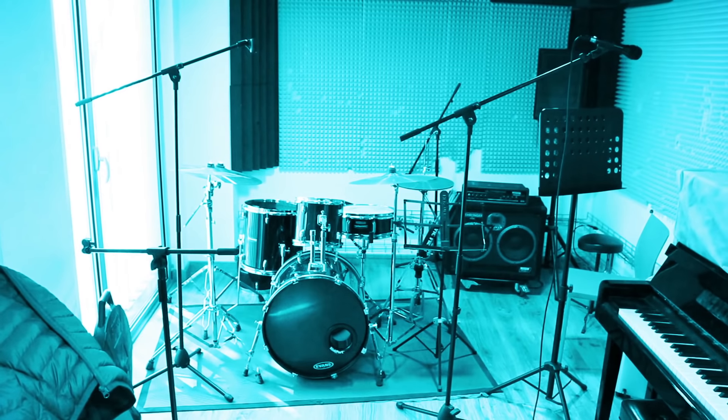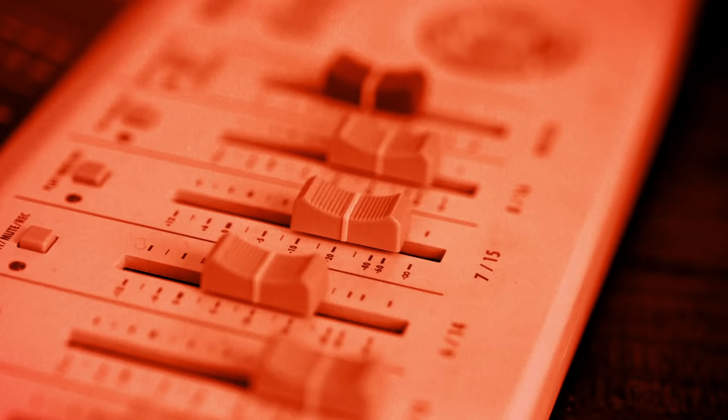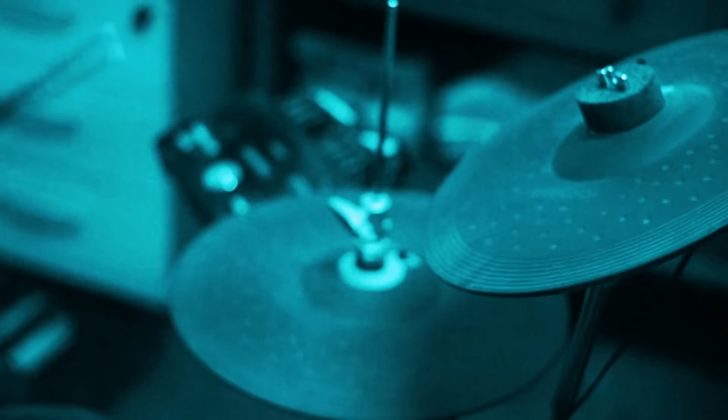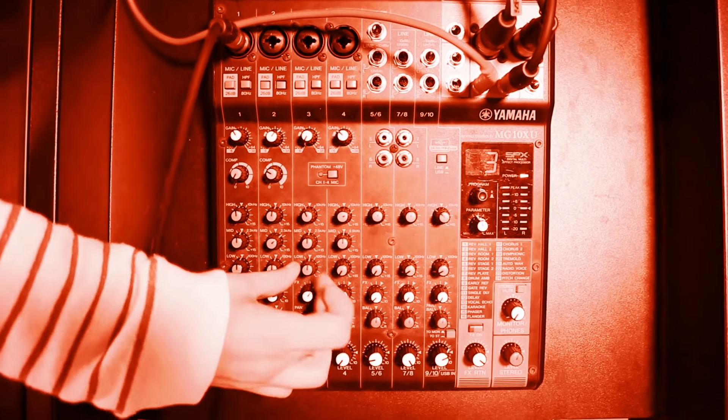Every great artist has a signature sound. A collection of hand-picked instruments and effects that make up their musical fingerprint and help them stand out from the crowd. Whether it's your guitar tone, your synth rack, or your mix bus processing, your rig has everything to do with your sound.